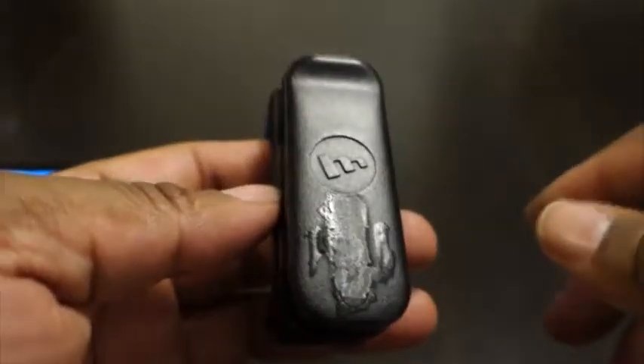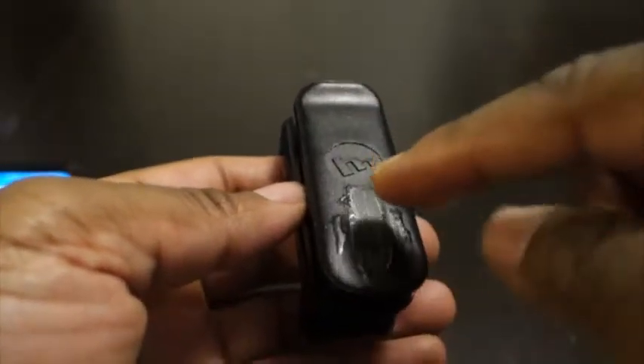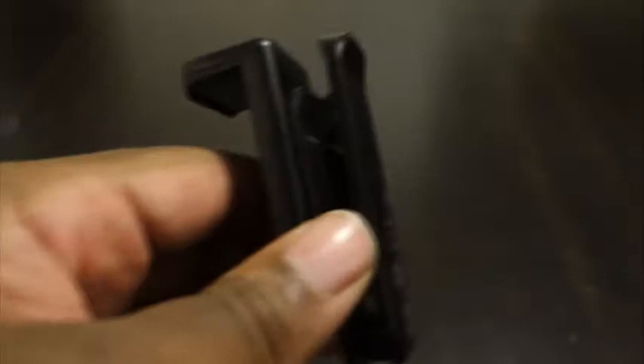Excuse the glue on here — at one point I wasn't using this as a belt clip, so I attached a little metal piece and stuck it to a game controller so the controller could hold my phone without me having to hold both. I just held the game controller and my phone was supported by that little metal piece. I took it off because I have the other holders from my previous videos, so now I just use this as a regular belt clip and it works great.